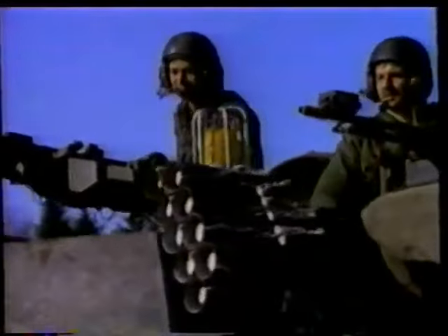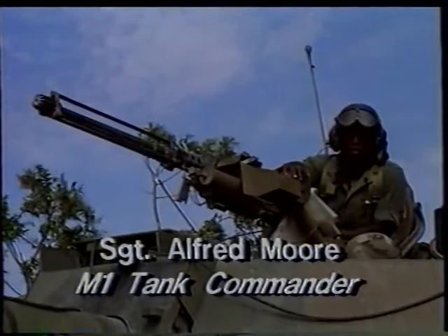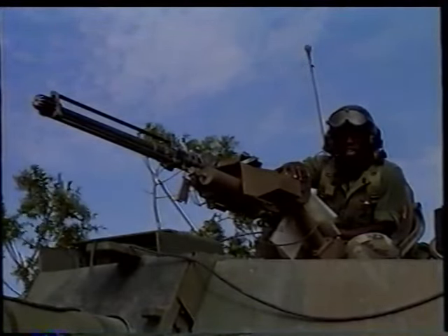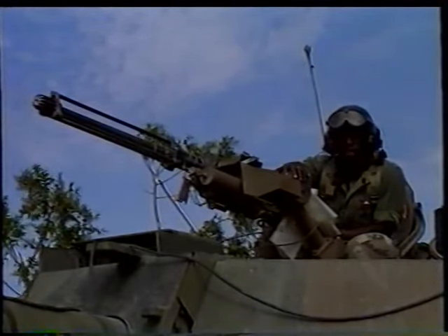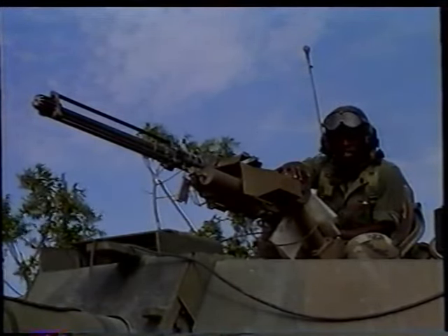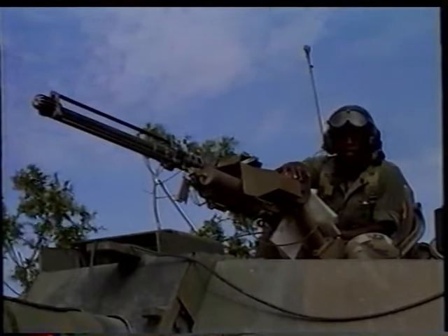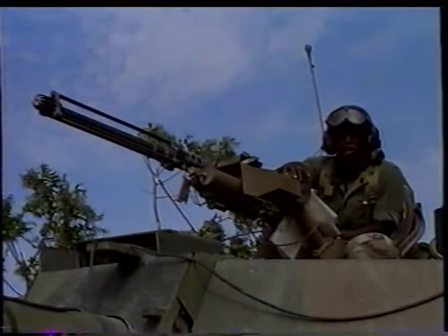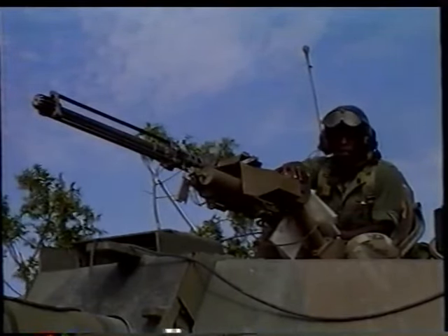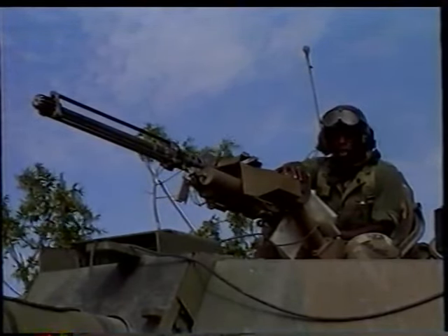Since World War II, tank crews have dropped in size from five men to four. The M1 is equipped with a four-man crew: a driver, whose basic job is to seek positions and handle the driving; a gunner, who identifies and acquires targets and fires; a loader, who takes care of aerial watch and the rear section of the tank; and the tank commander, who keeps control and overwatches each crew member's position.